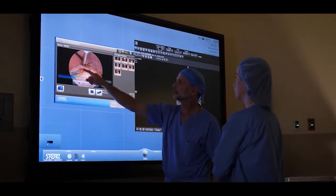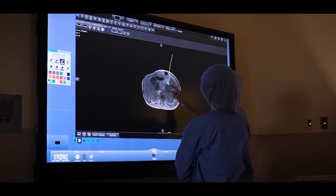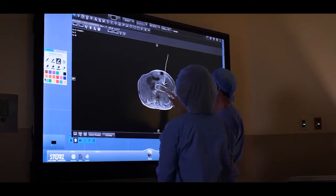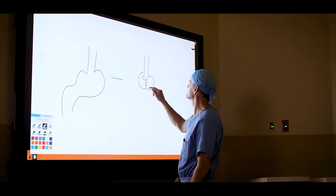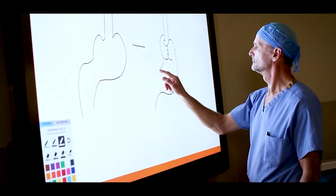Sometimes we need to have certain x-ray studies — an upper GI or a CAT scan — available, and we can now bring that into the room and put it up on the collaborator so that we can reference it both before and after the case, and it makes things go much better.